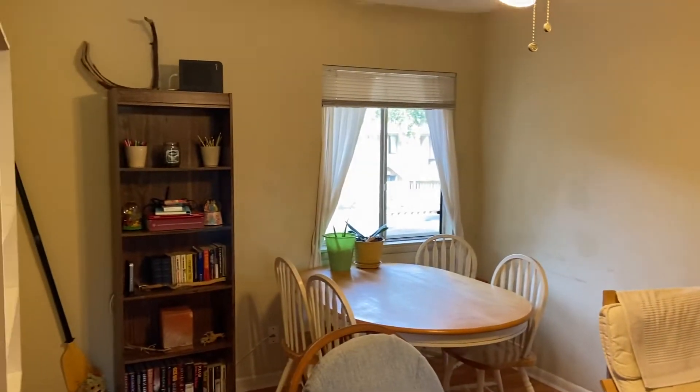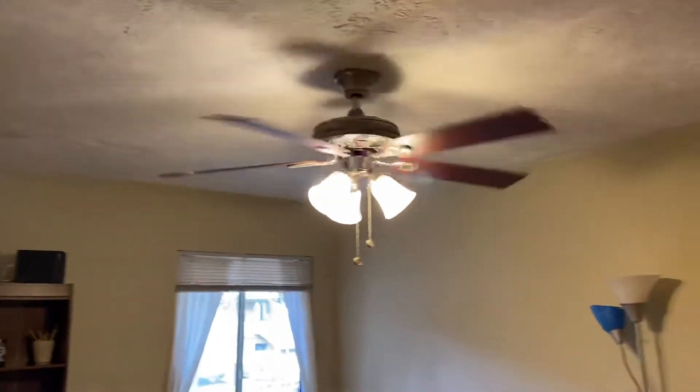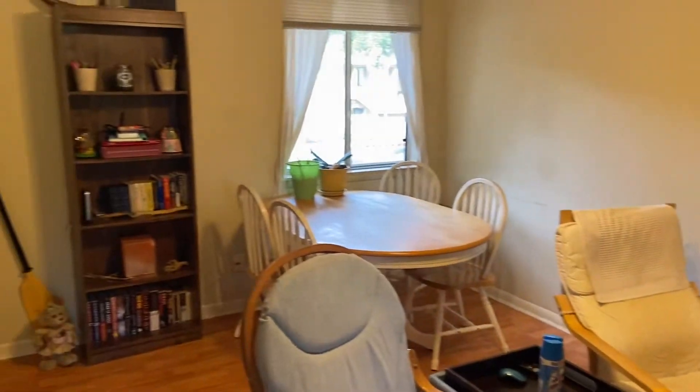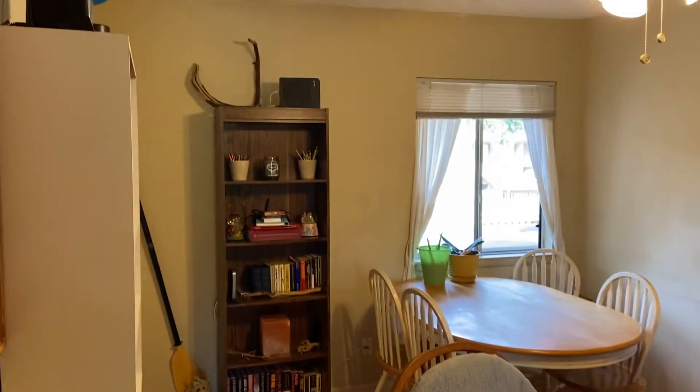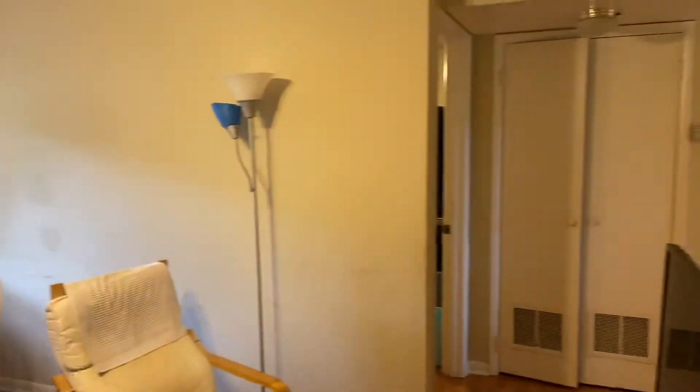Hello, I am here at the Dunes Villa that we were discussing and my back's up against the front door. This one has a long-term tenant in it, so it's not being offered furnished, but the tenants would be glad to stay, so that's kind of a good option.